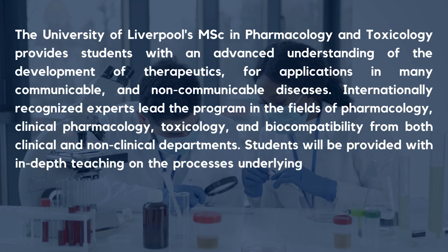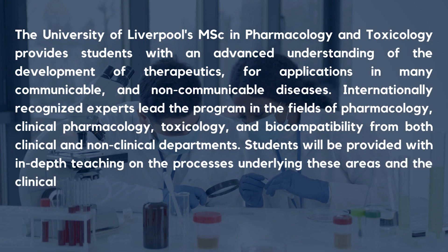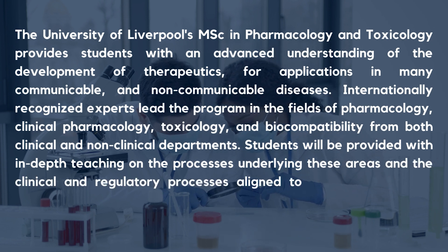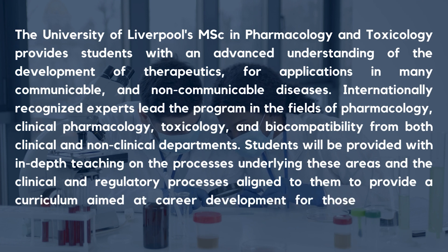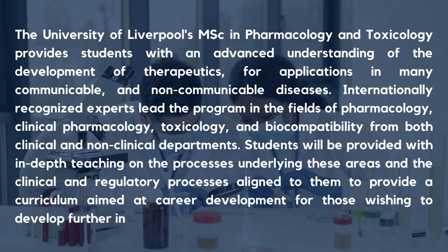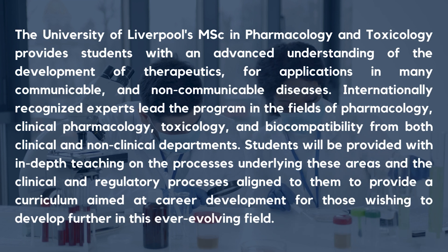Students will be provided with in-depth teaching on the processes underlying these areas and the clinical regulatory process aligned to them, to provide a curriculum aimed at career development for those wishing to develop further.